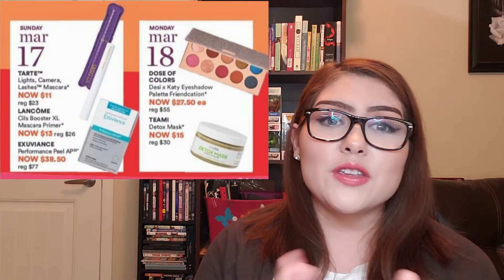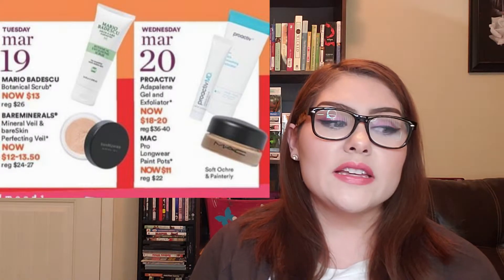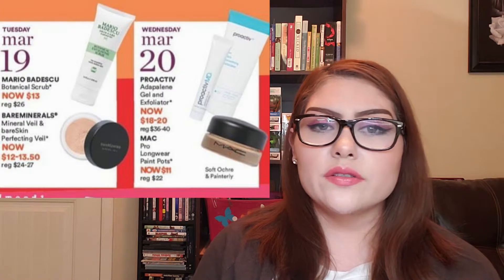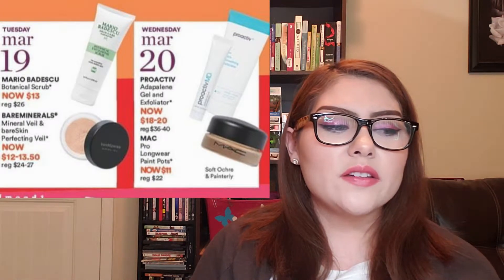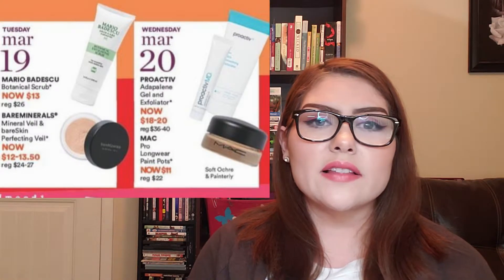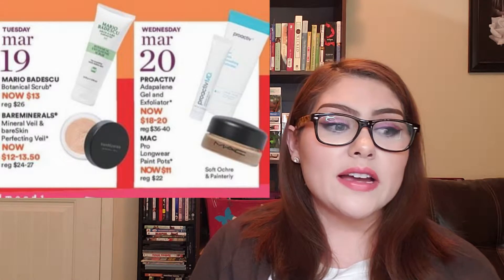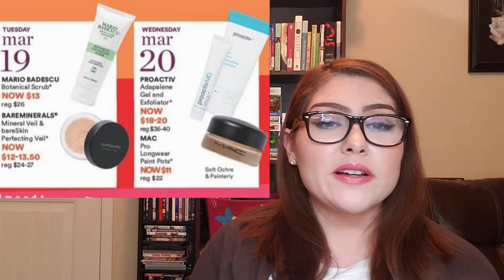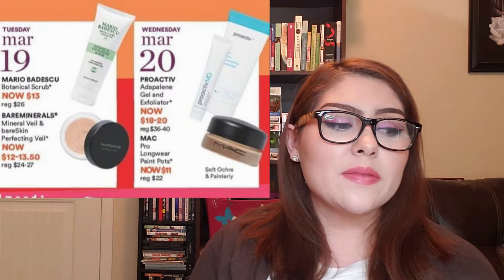Please consider it if you're on the fence. For Tuesday, March 19th, the Mario Badescu Botanical Scrub is 50% off at $13, regularly $26. I like this brand of facial care, but I don't think I'll be getting this one. It's a great price and the tube looks quite large. Throughout the 21 Days of Beauty this brand has a few more items to offer, so we'll talk about those later.